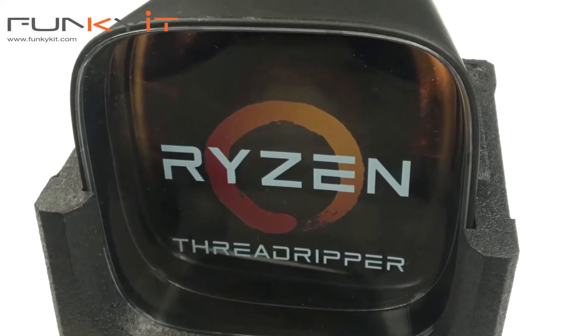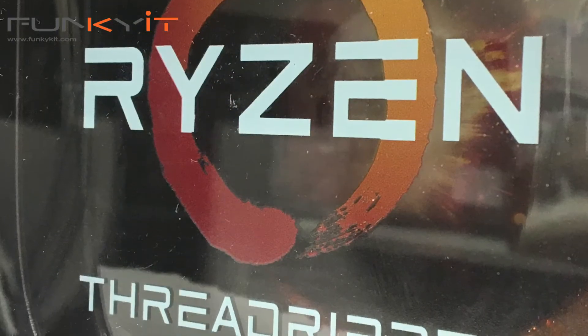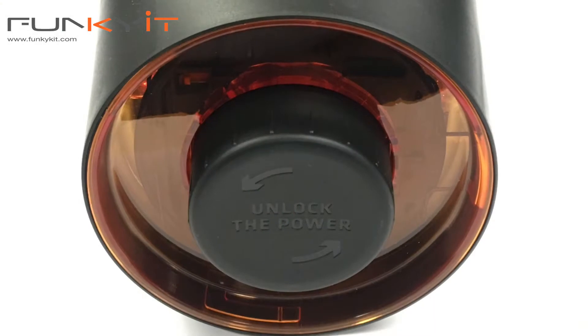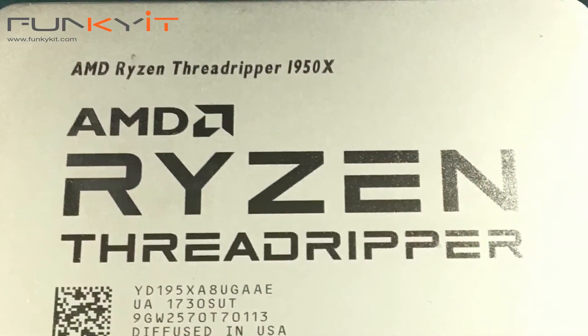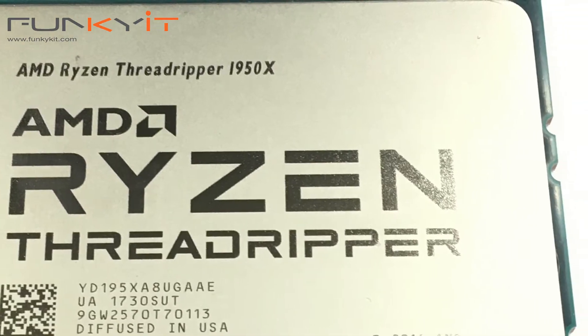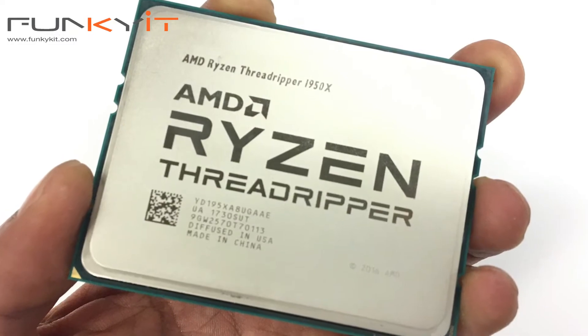We'll be using AMD's flagship processor, the Ryzen Threadripper 1950X, which features 16 cores and 32 threads. It operates at a frequency of 3.4GHz and can be boosted up to 4GHz. It also comes with 40MB of cache memory, along with a total of 64 PCIe lanes.